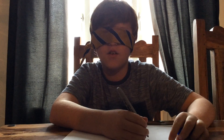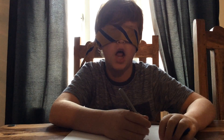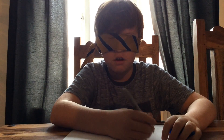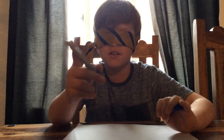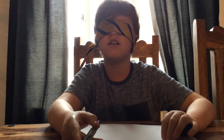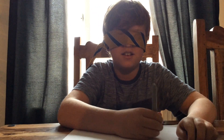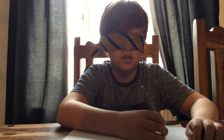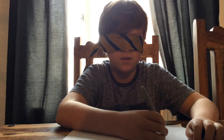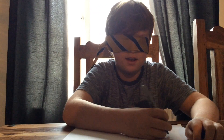Hi guys, today we are doing the Blindfolder Drawing Challenge. Ellie is the camera woman. Basically, what we are doing is we are going to draw something — we have a picture in our head — but we are going to draw it blindfolded. Not too complicated. But then the person on the video camera will try to guess what they have drawn, and then we will say what it is at the end. Alright, go!